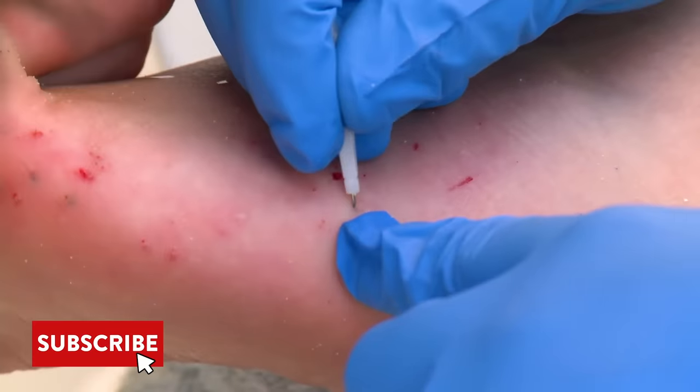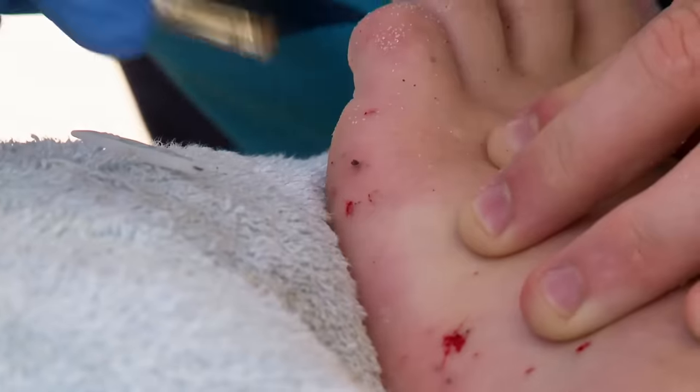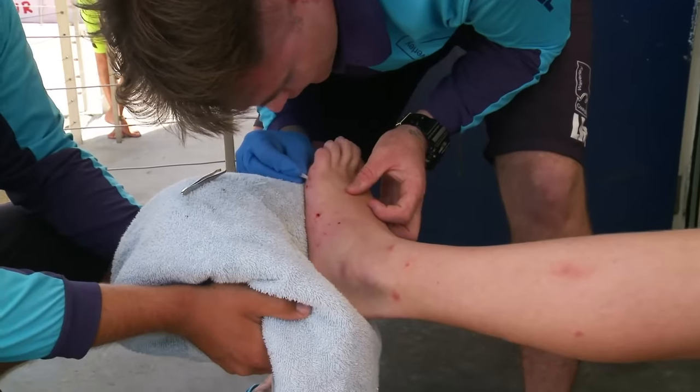Oh, that one. These are real tricky because they're so small, and poor Cameron, once he steps in them, they just snap off. Tweezers is your only hope — otherwise you might have to go to the medical centre and try to get them out.